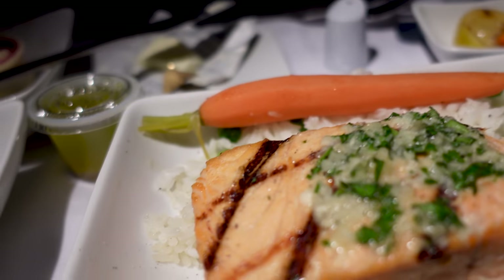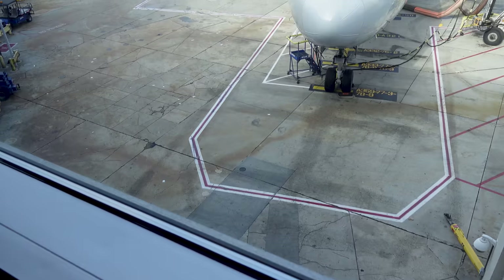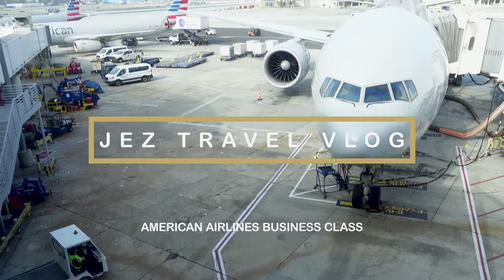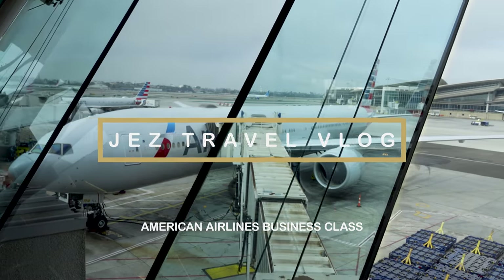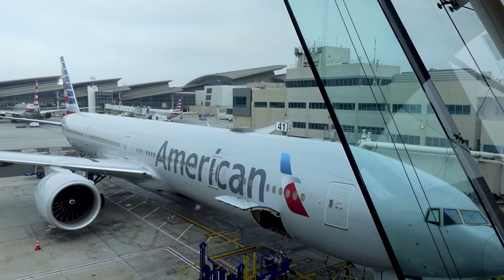This is by far the best salmon I tasted on a business class flight. Hello travelers, welcome back to my channel. In this video, I will show you American Airlines business class flight from LA to Miami.